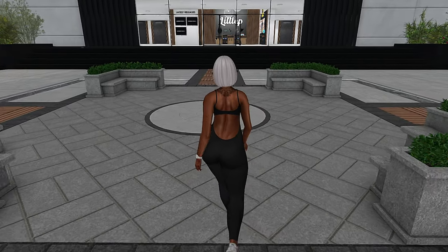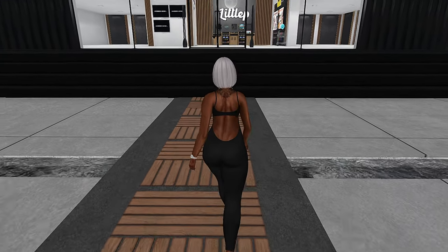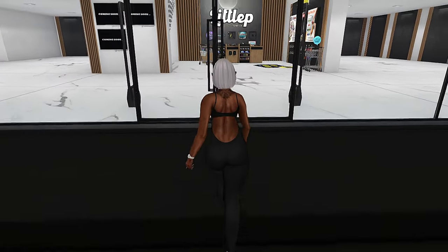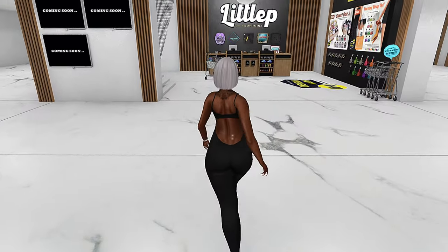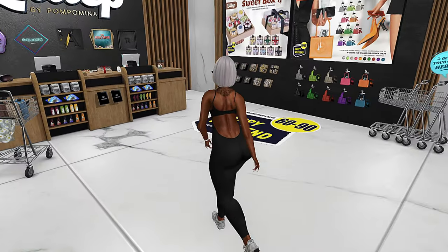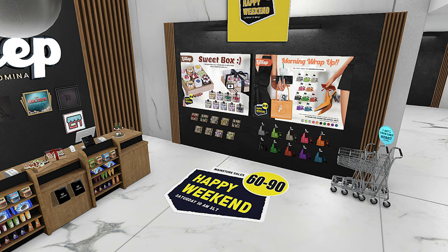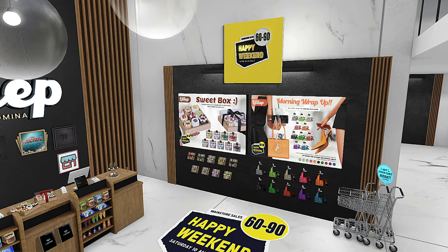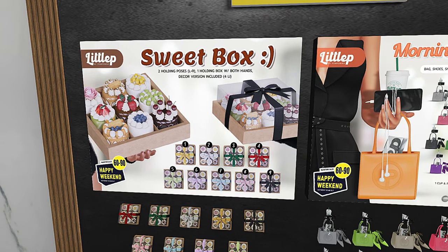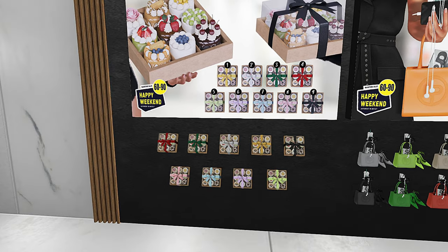Hey y'all, welcome to day 16 of April Diamonds. I'm Shy in Second Life and today I'm going to be showing you three places that I go for holdables. So let's go ahead and get started. The first store is going to be Little P. Right now they're currently having a weekend sale. A lot of stores their weekend sales will go into the week, so sometimes they'll take these sales down on like Tuesday or something like that, but right now these are the items that they have.